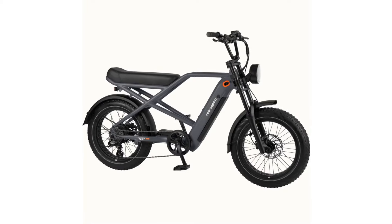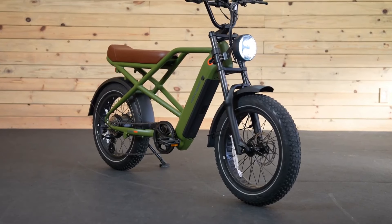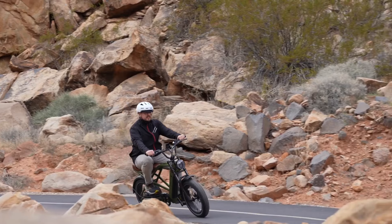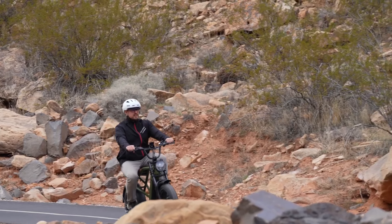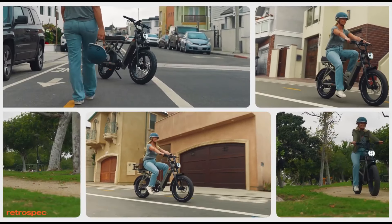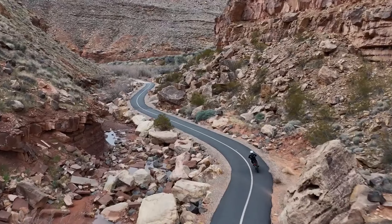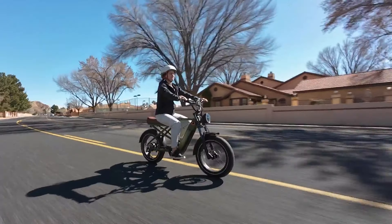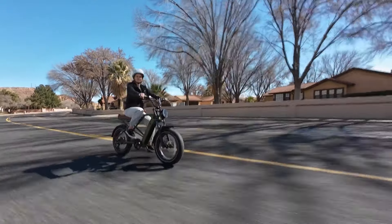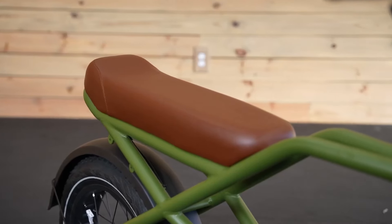The Retro Spec Valen Rev Plus stands out in 2024 as an exceptional moped-style electric bike tailored for adventurous big guys, offering robust performance and durability for all types of terrain. Designed to tackle off-road trails with ease, it features a powerful 750-watt motor paired with a 720-watt-hour integrated battery, providing a range of up to 68 miles per charge. Whether cruising at full throttle or utilizing its six levels of pedal assist up to 28 miles per hour, this bike ensures versatile riding options. Its 4-inch puncture-protected fat tires and 100-millimeter suspension fork absorb impacts effortlessly, smoothing out rough terrain for a comfortable and stable ride.